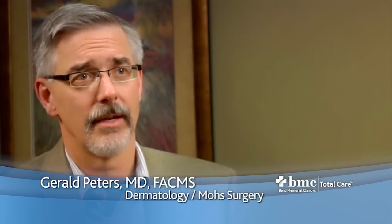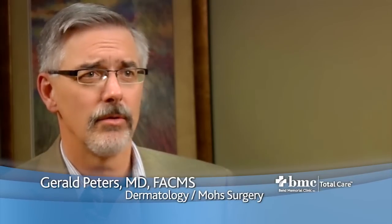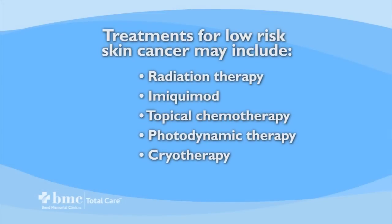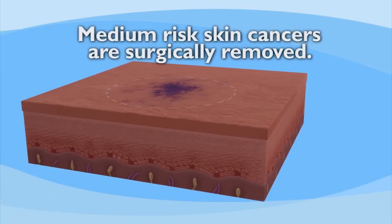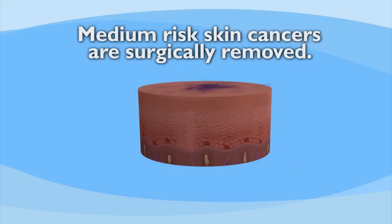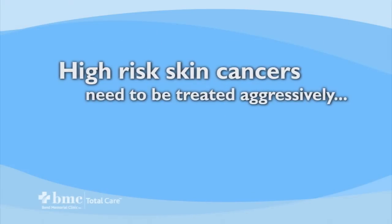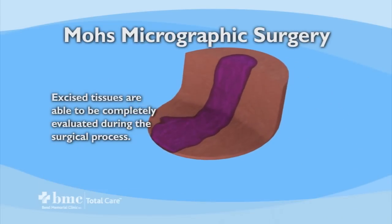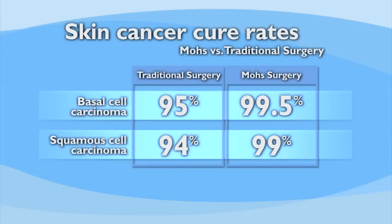If they're caught early, that's good. They tend to be on areas of the body where anatomy is not critical, meaning areas other than the head and neck. Although we can freeze, scrape, and burn, and treat with creams and light therapy for some lower-risk cancers, medium-risk cancers are usually best excised with a scalpel with margins around what can obviously be seen as cancer. High-risk skin cancers need to be treated aggressively. The most effective treatment is Mohs micrographic surgery, which allows the Mohs surgeon — who serves as surgeon and pathologist together — to completely evaluate the piece of skin removed. For basal cell carcinoma, traditional surgery cures about 95%, while Mohs micrographic surgery achieves about 99.5%. For squamous cell carcinoma, it's about 94% with traditional surgery and about 99% with Mohs micrographic surgery.